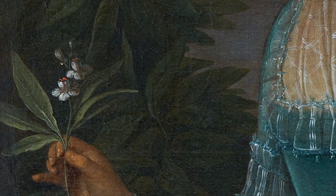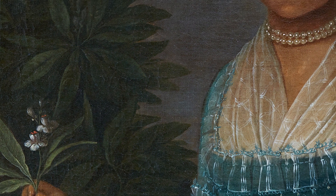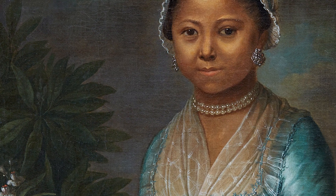Over the next several weeks, we're going to let you behind the scenes to learn more about what we do as curators, the questions we're asking, and the experts we're talking to, to help unpack some of this painting's mysteries.